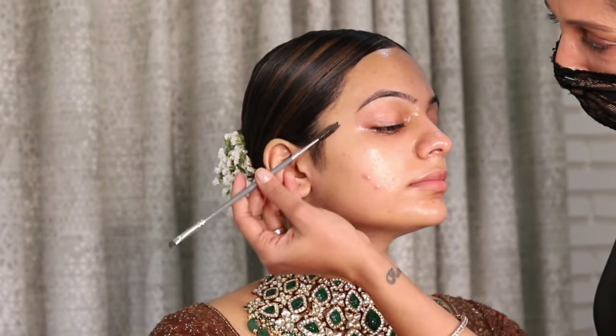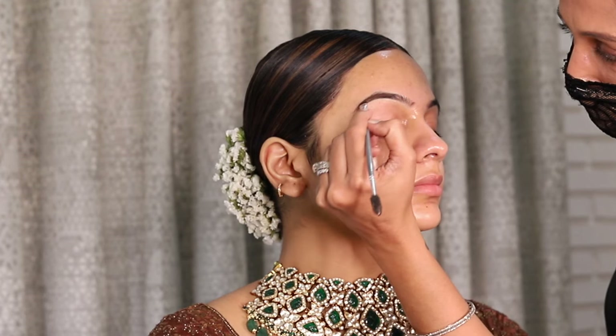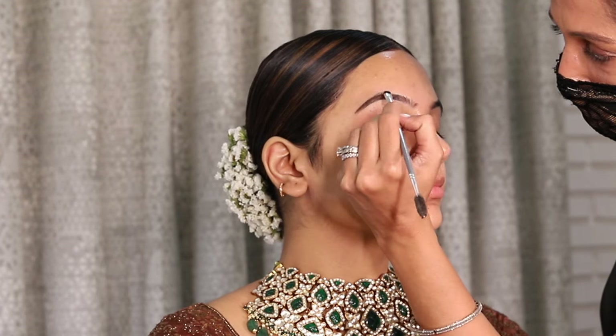For the brows, I am using only brow powder. This is super pigmented and at one time you get the desired result.